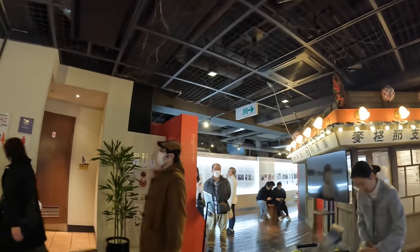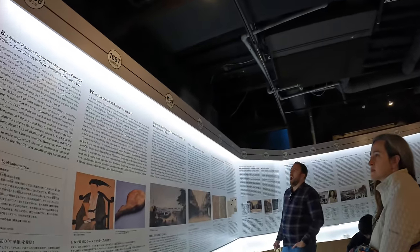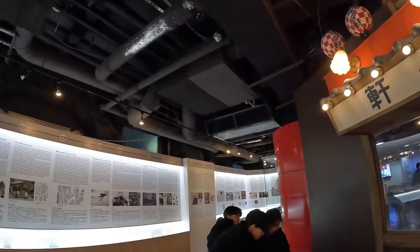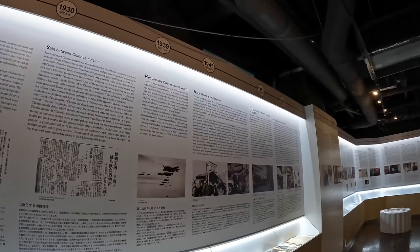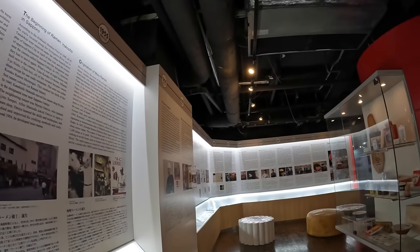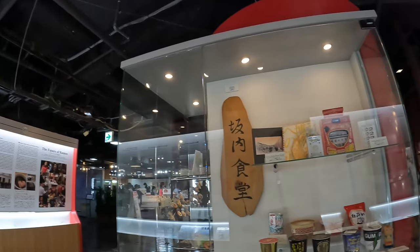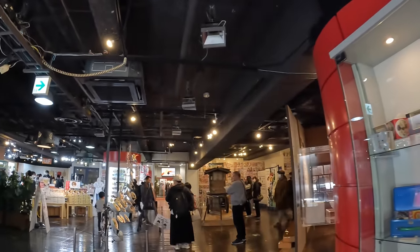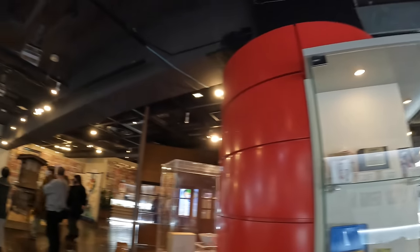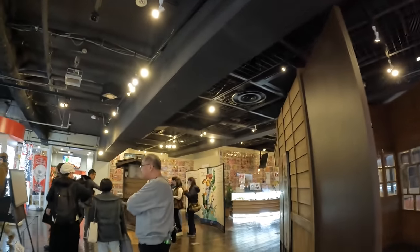Inside the Ramen Museum, they go over the origins of ramen and its critical role in Japanese culture. Ramen restaurants are a multi-trillion yen industry in Japan. Inside the museum you'll also find multiple ramen restaurants. You can buy half bowl or whole bowl ramen sets at these shops. They have gotten better organized in lines since the last time I came here, but it can still be a tight squeeze in some areas.